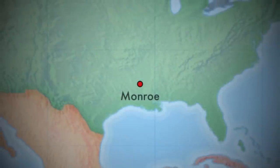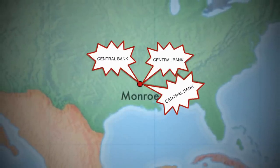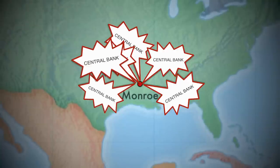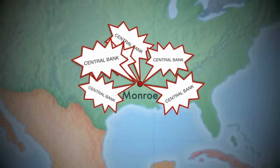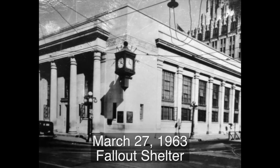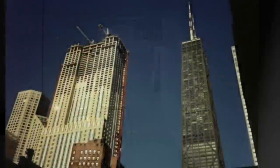Central began expanding its branch system in the 1950s with the opening of three more branch offices, continuing its growth in the 1960s with three more branch offices opening. With the Cold War heating up, the Central Bank building was designated on March 27, 1963 as a suitable fallout shelter in the event of a nuclear attack.